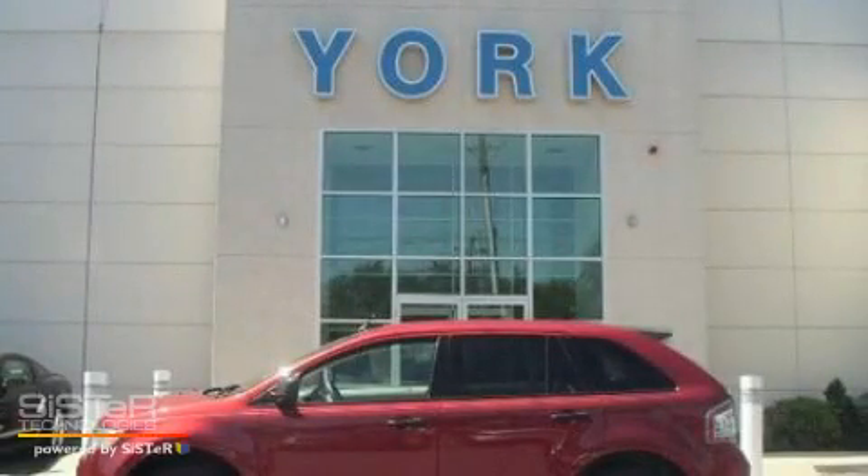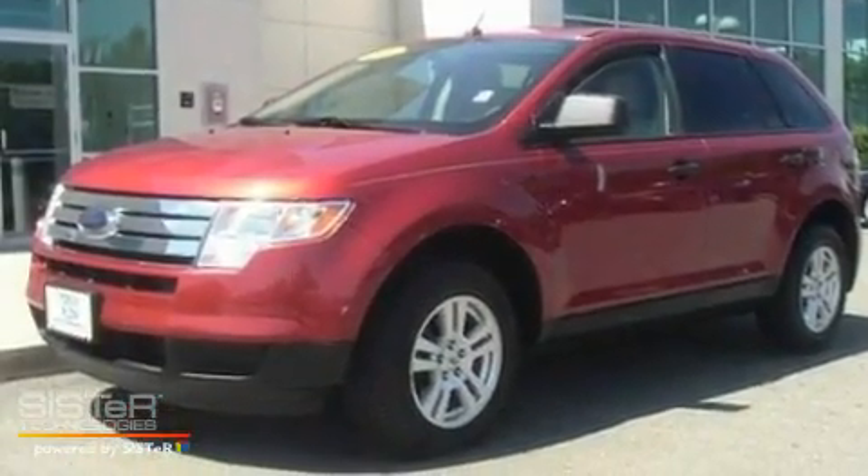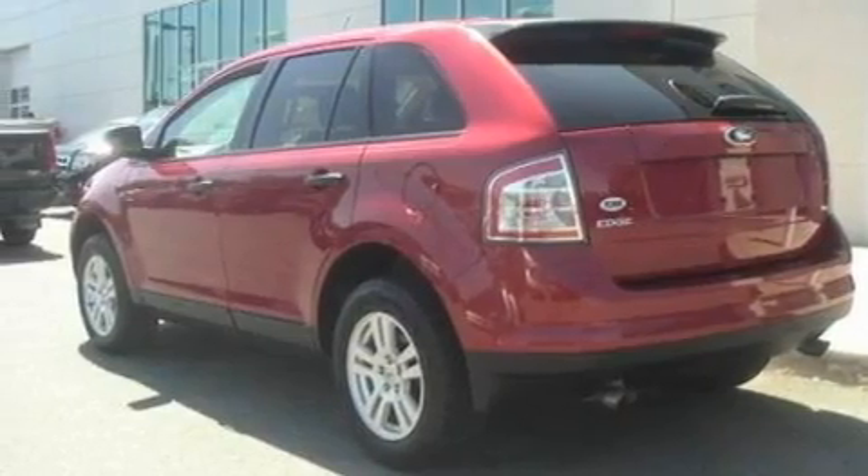This is a 2007 Ford Edge, a great blend of utility, comfort, and style. It has a 3.5-liter six-cylinder engine, a six-speed automatic transmission, and all-wheel drive.